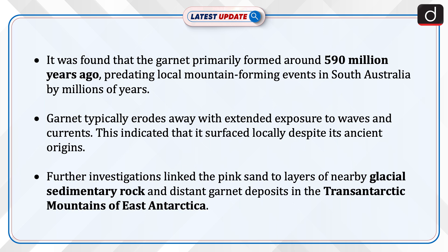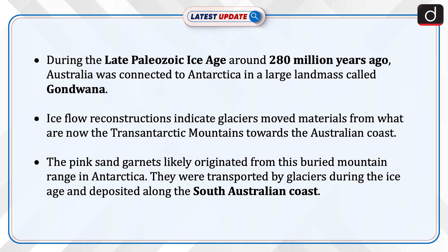Further investigations linked the pink sand to layers of nearby glacial sedimentary rock and distant garnet deposits in the Transantarctic Mountains of East Antarctica. During the late Paleozoic Ice Age, around 280 million years ago, Australia was connected to Antarctica in a large landmass called Gondwana. Ice flow reconstructions indicate glaciers moved materials from what are now the Transantarctic Mountains towards the Australian coast.